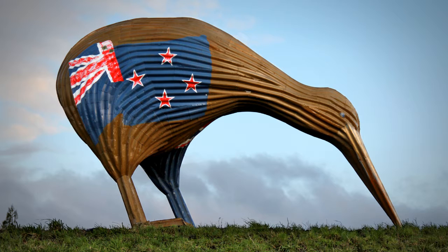The Kiwi is a flightless bird, though it has tiny wings and may have flown thousands of years ago. Its nostrils are situated at the tip of its beak, which allows it to probe into soil and sniff out small insects.